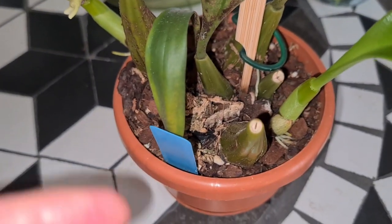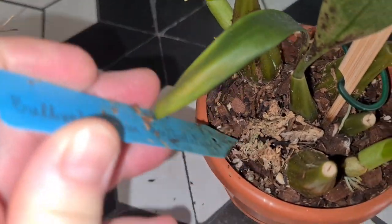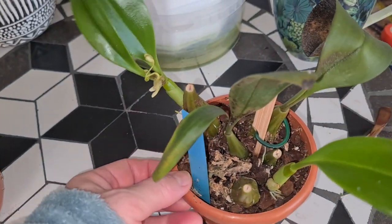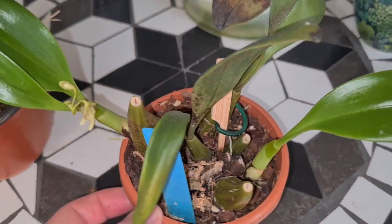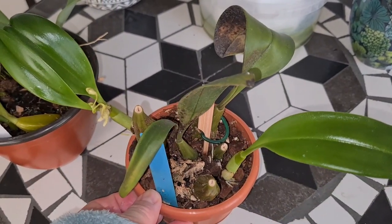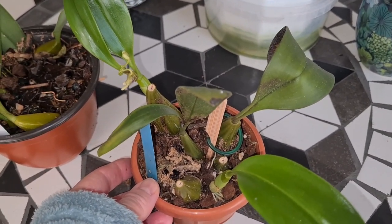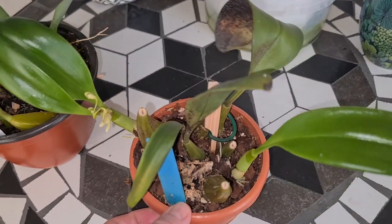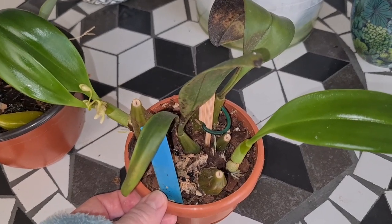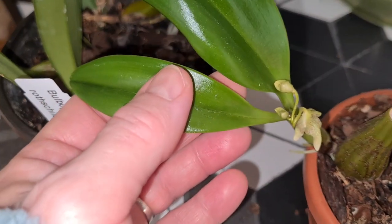Next to it is the Bulbophyllum Lobbii Tolerantum from the orchid show in Lund, but it was last year - 2022. I got this one as some kind of replacement plant. I bet I still got the old one as well, a teeny little poor thingy squeezed in together with something else. But anyway, this was a much better plant. Funny growing pattern, don't you think?